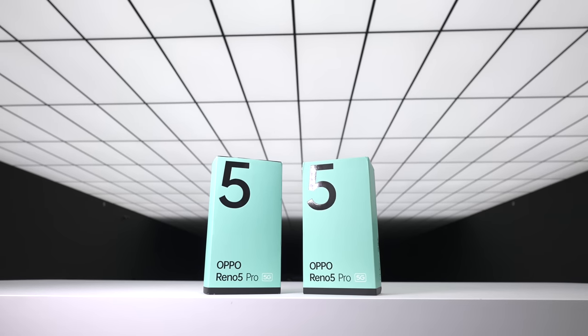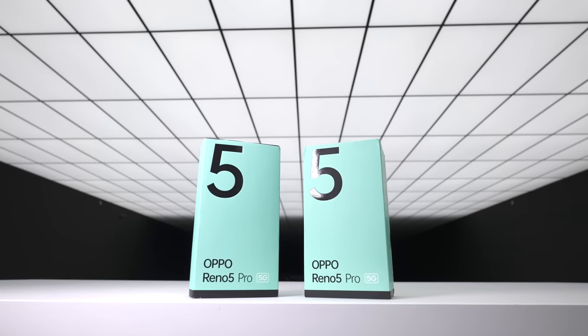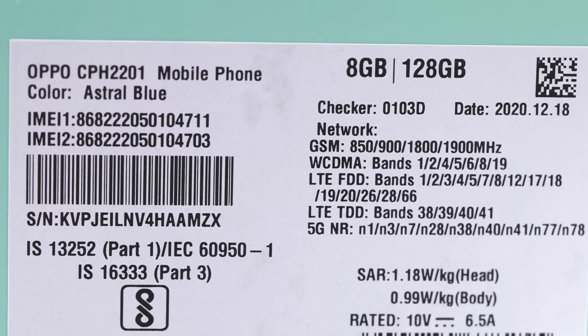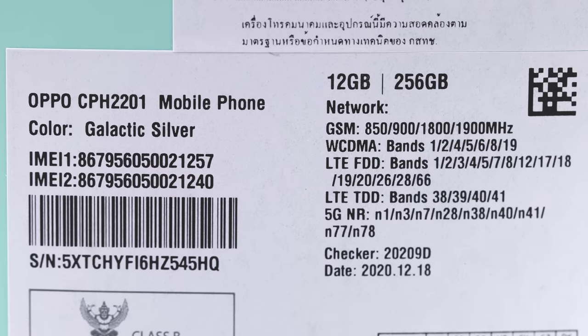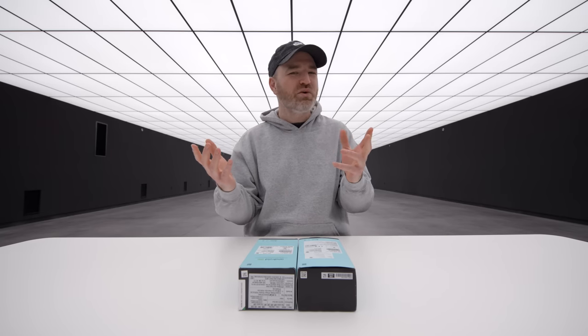Today we've got the Oppo Reno 5 Pro — brand new, just released, the latest from Oppo. It has some cool features I think you're going to like. This one is called Astral Blue and this one is Galactic Silver. It's kind of like a chameleon effect where it reflects whatever the surroundings are color-wise, like a mirror.